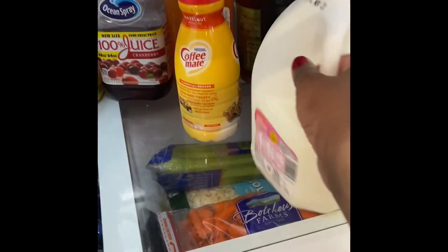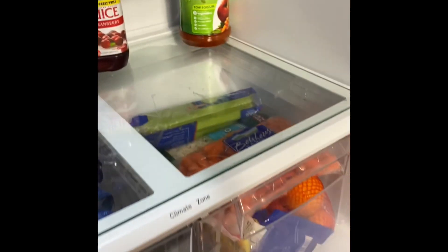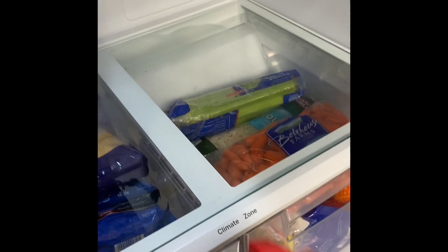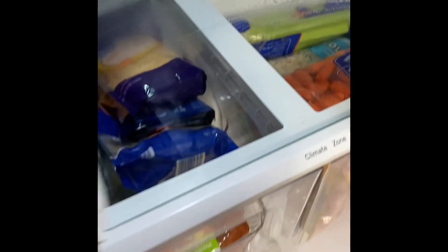If your fridge is not smelling the best even after you throw away the leftovers, try placing a cup or small bowl filled with baking soda inside your fridge. The baking soda will absorb those strong odors we just don't want and stop them from lingering inside of your fridge.